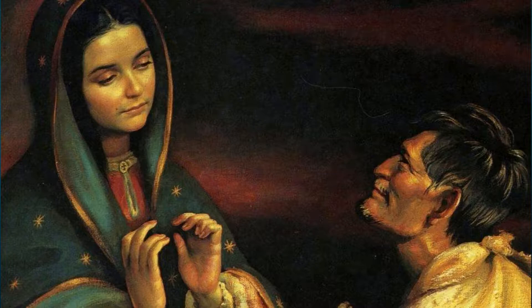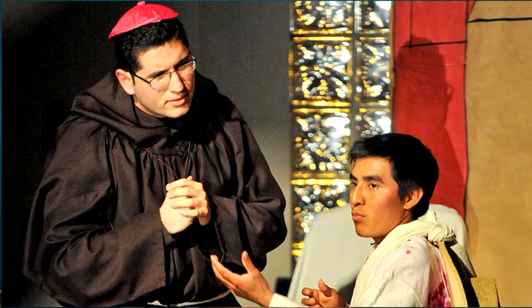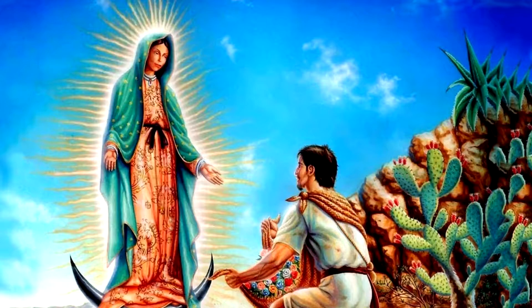Our Lady appeared to Juan Diego and asked him to tell the bishop to build a church for her. Juan Diego delivered the message to the bishop, but he did not believe him. Diego told Our Lady, and she asked him to see the bishop again. He delivered the message a second time, but the bishop asked for a sign. Our Lady told Juan Diego to come back the next day with proof for the bishop.